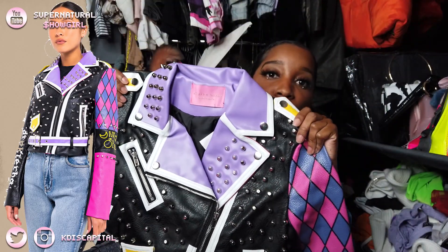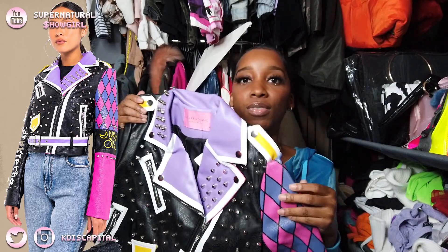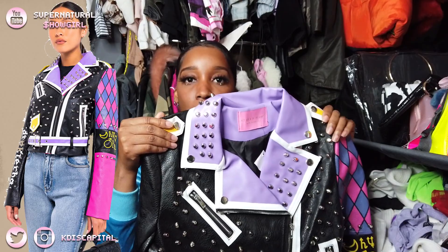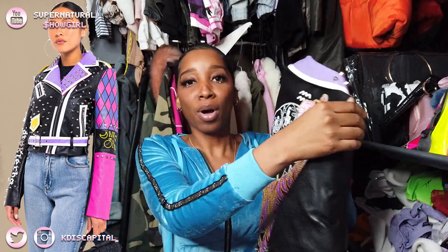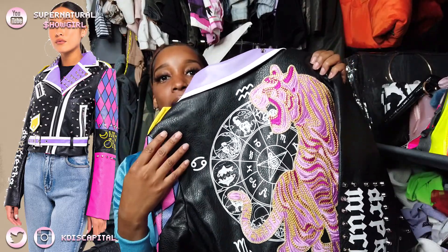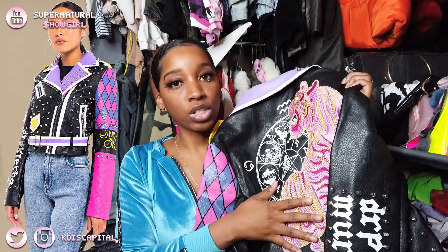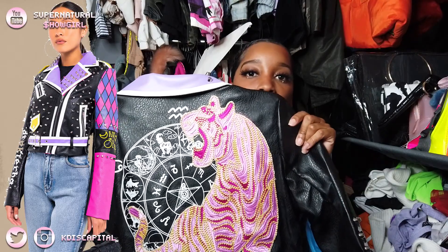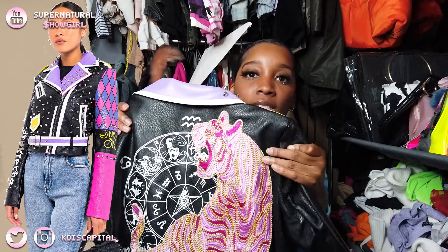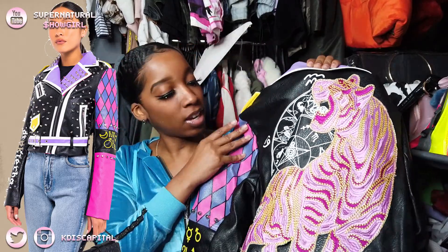The first thing on top of the box is this beautiful motorcycle jacket. I got this specifically because it has an astrology wheel right here. I originally thought this was a lion — since I'm a Leo cusp I was like oh my god — but it's definitely a tiger, so I just rocked with it.